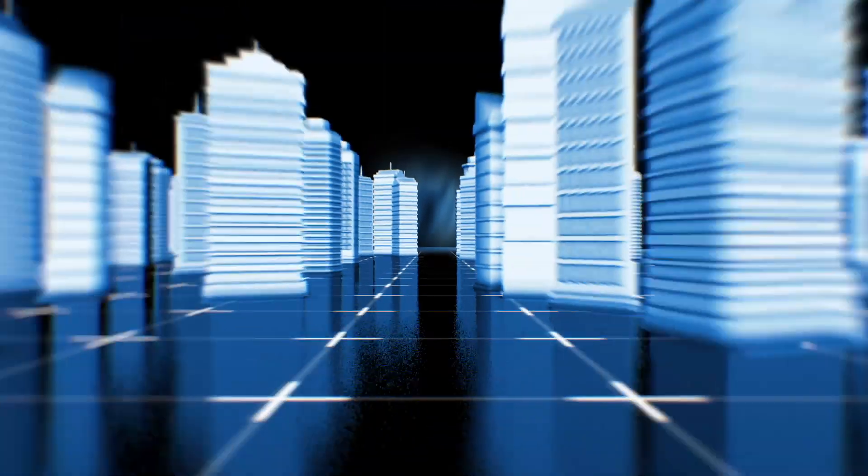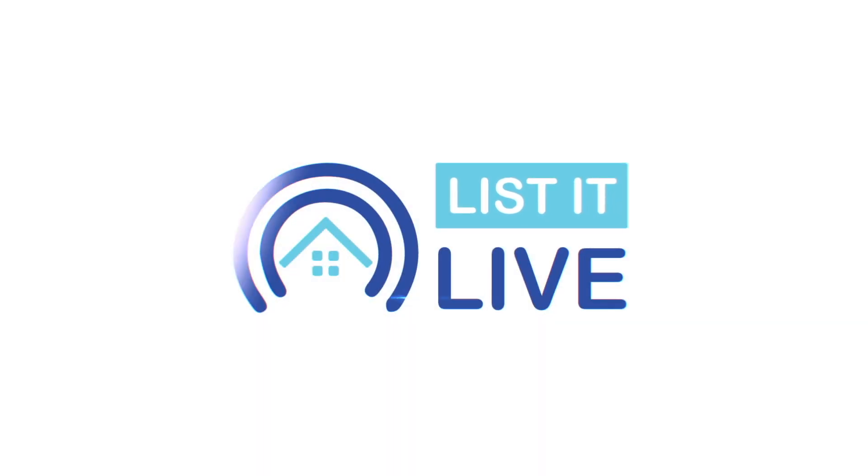Welcome to List It Live, where we give you a guided tour of San Diego's hottest homes for sale. We're joined today with the one and only Lisa Miller-Carnation. I'm so excited to be at this incredible home that you have for sale.